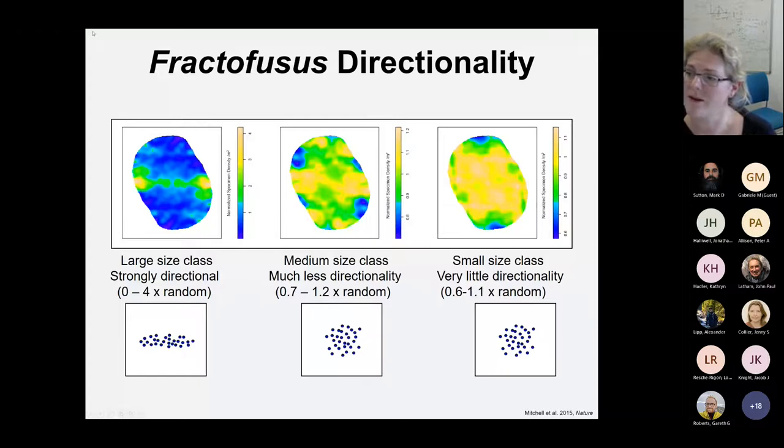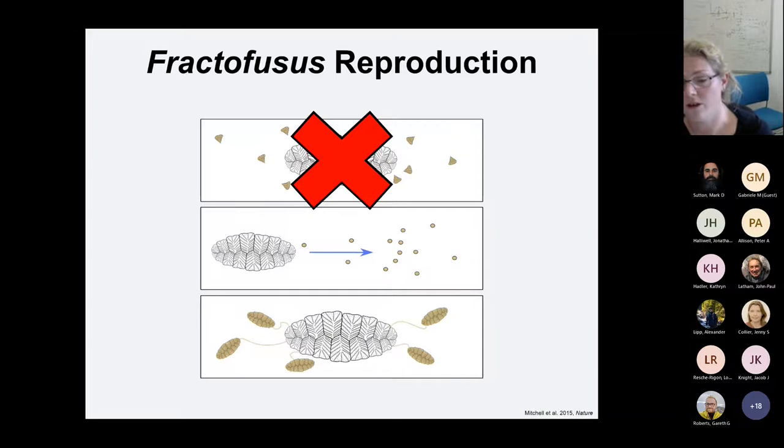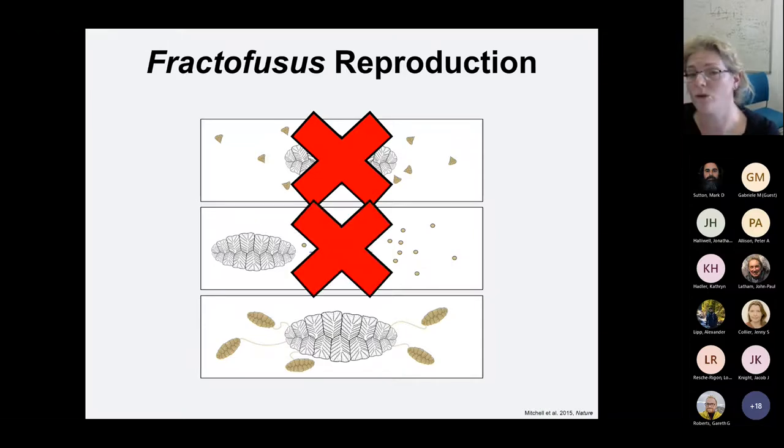Looking at the different size clusters, we see vastly different results. For the largest ones, we see very strong directionality — Fractifusis are four times more likely to be downstream of each other than to either side. This is not the case for medium and small ones, where we only see a 20% change in density. Furthermore, the size of the clusters in Fractifusis are so small that if you run seaweed-based propagule models, you can't actually generate those tiny, very tight, small-sized clusters if you're releasing propagules into the water. So we know that the majority of the specimens were not the result of waterborne propagation — they were the result of stolons or runners.